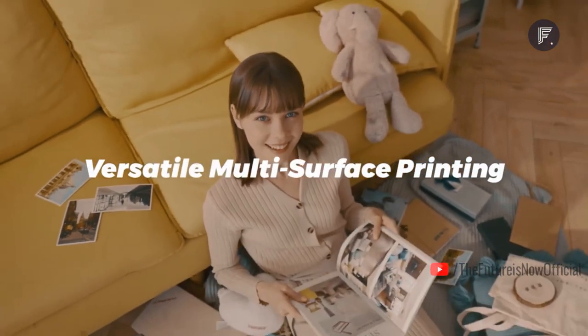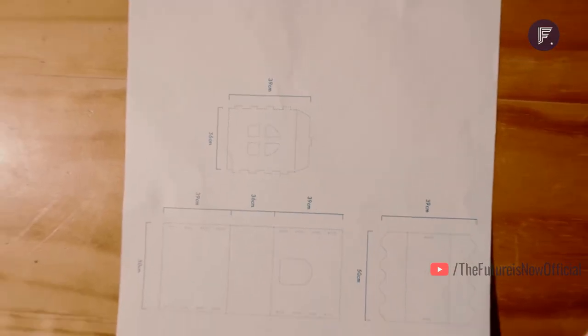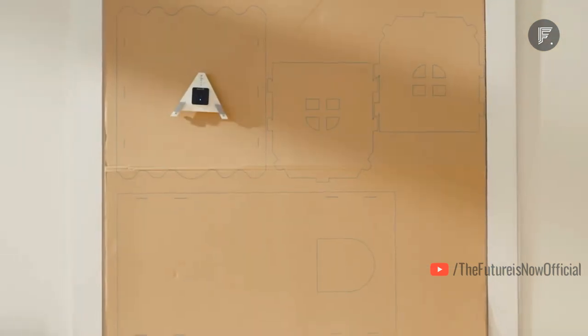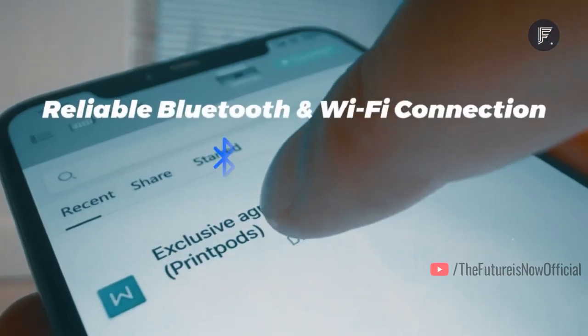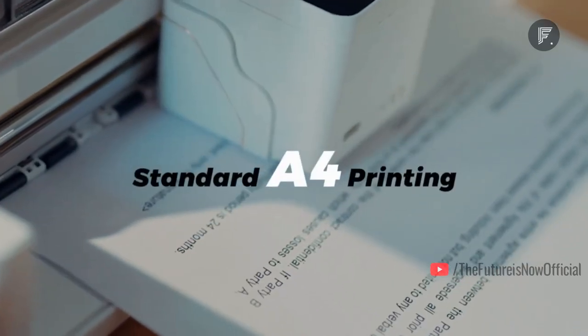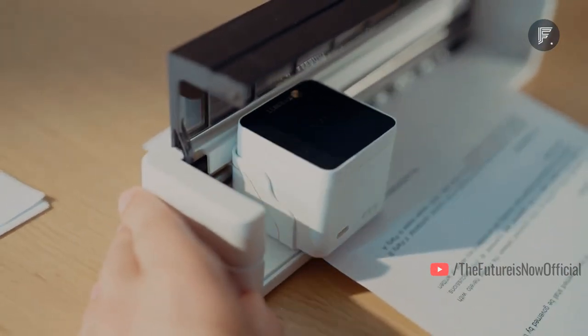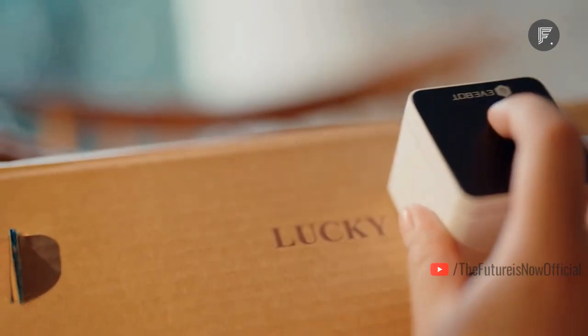Its support for Wi-Fi and Bluetooth connectivity makes it very versatile. You can either hold it in your hand or place it on an extension of your choice. Simply use Bluetooth to upload the materials you want, and the printer starts sliding over A4, A5, or A6 paper, perfectly placing the exact words and illustrations.